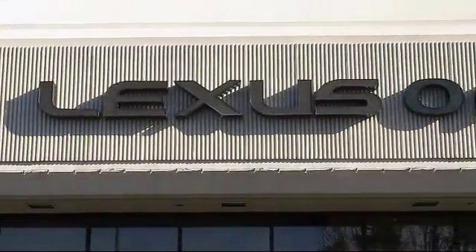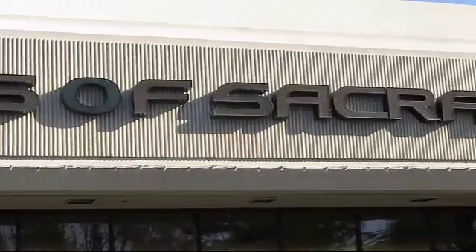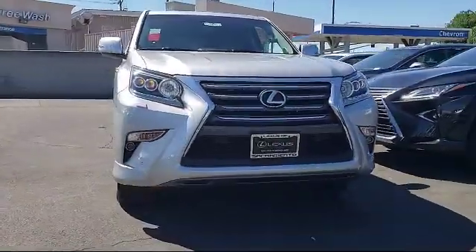Welcome to Lexus of Sacramento, the area's premier Lexus dealer, and here's a look at another one of our pre-owned vehicles from our terrific selection.